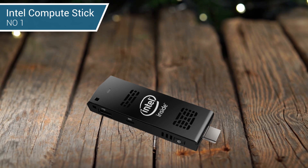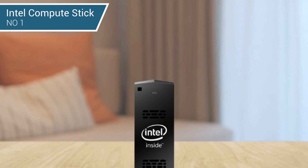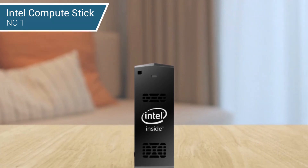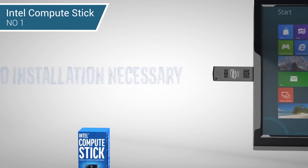You can start by plugging the device into an HDMI port on your monitor or TV. If you don't have enough space, you can use an HDMI cable, although this likely won't be too big of an issue. As a mini stick, you can also plug in a mouse or keyboard directly into the stick itself.